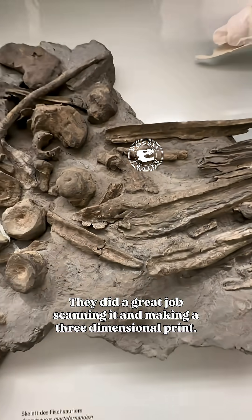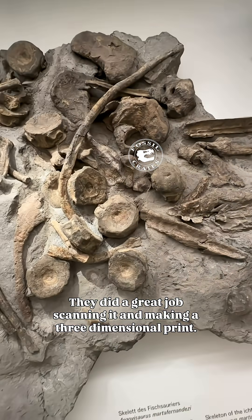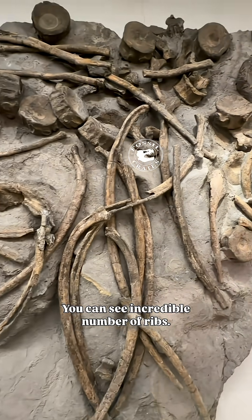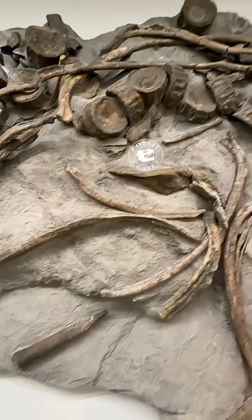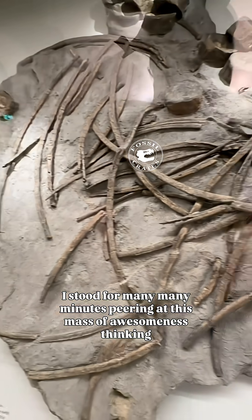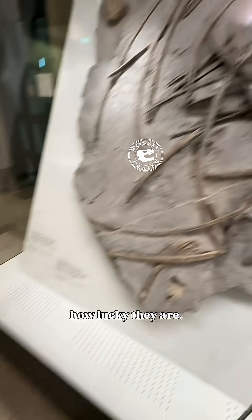They did a great job scanning it and making a three-dimensional print. Aside from the vertebrae, of which there are many, you can see an incredible number of ribs. I stood for many many minutes peering at this mass of awesomeness, thinking how lucky they are.